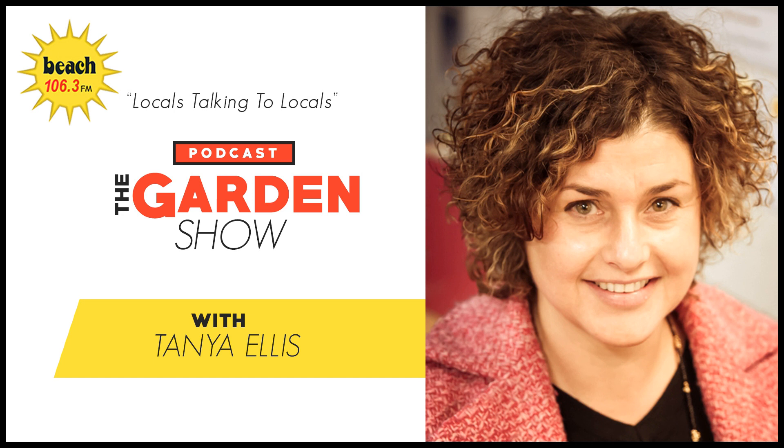Thanks for that, Hannah. We'll catch you tomorrow where we're going to talk about community garden parties. Cheers. 106.3 Beach FM.